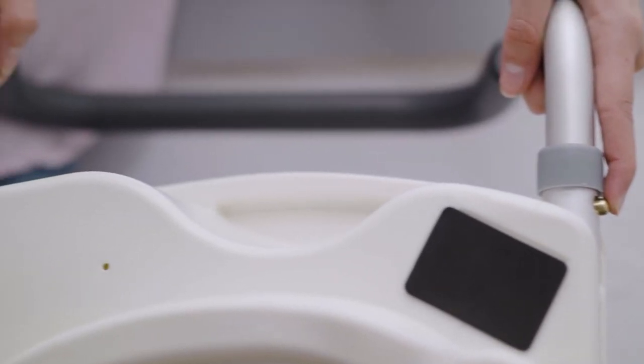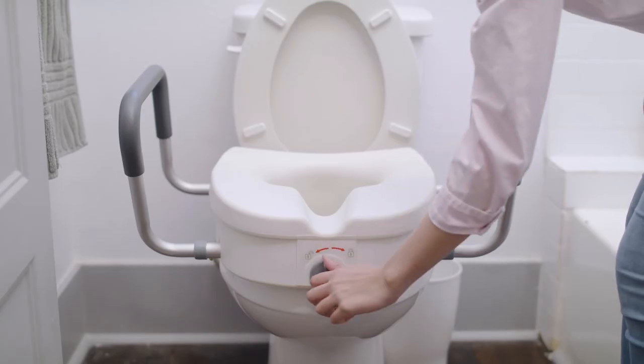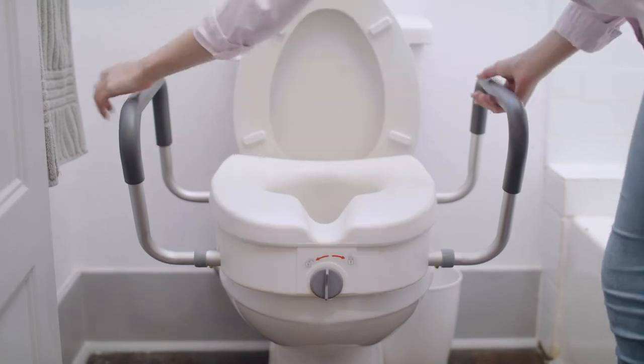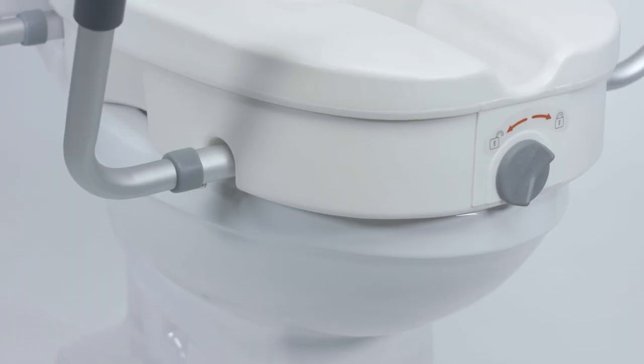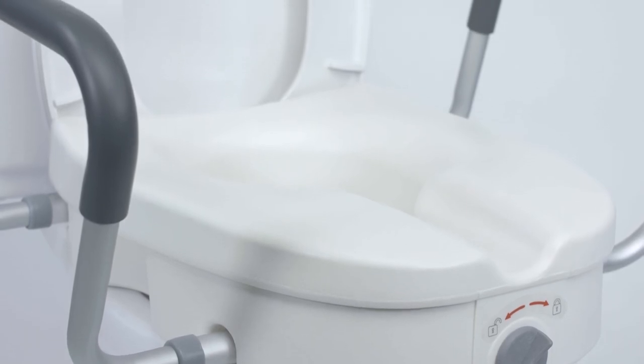These arms can also be easily adjusted for a custom fit. The Toilet Riser is compact and portable for customers on the go. It is made of durable corrosion resistant materials for easy cleaning and years of use.